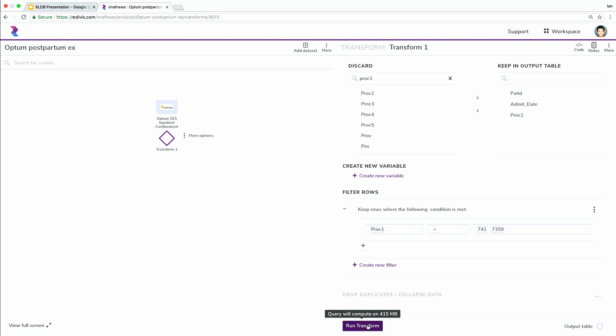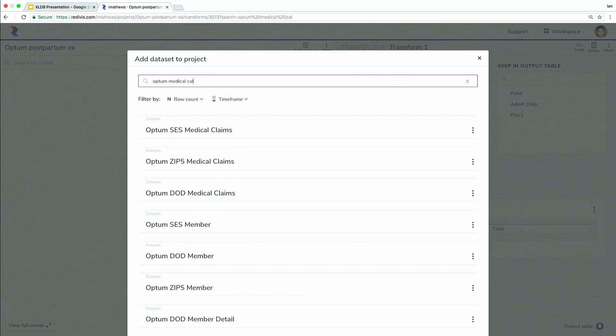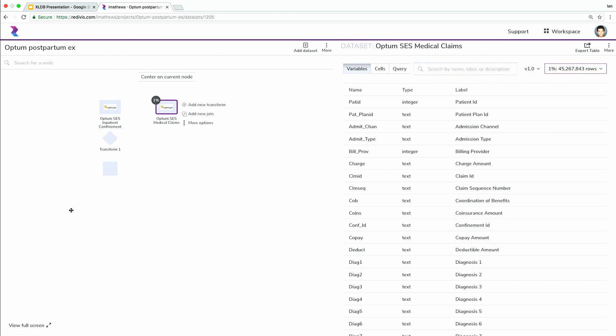While that's running, we can add the additional dataset that will contain depression diagnostic information to generate our final cohort. We're going to bring in the Optum medical claims table and upgrade it to the full sample. This is a much larger dataset — it has four and a half billion records. And we're going to join it to our cohort of individuals who had a delivery.